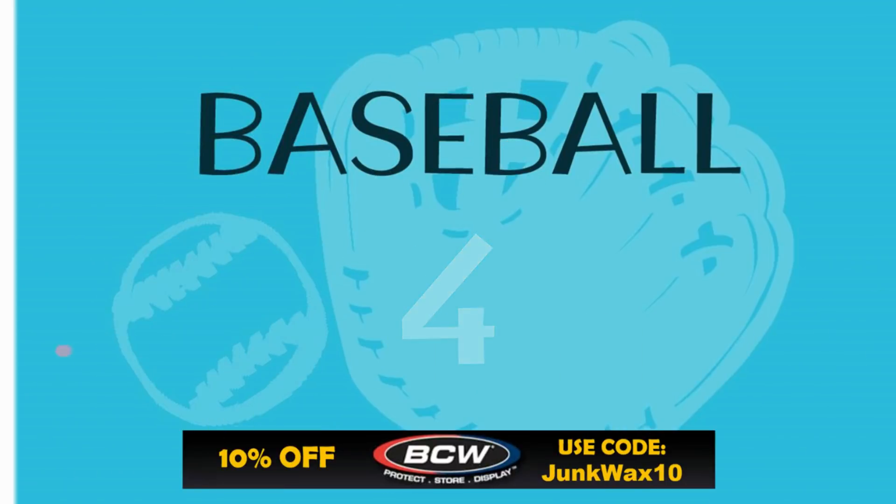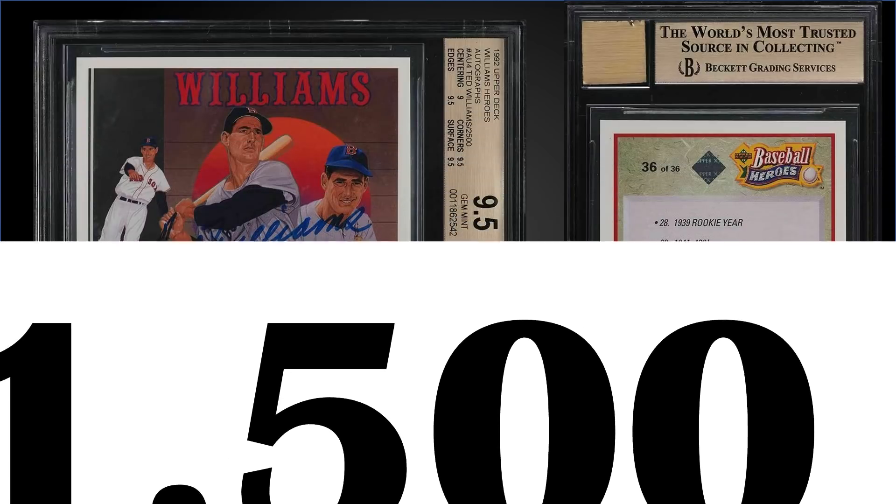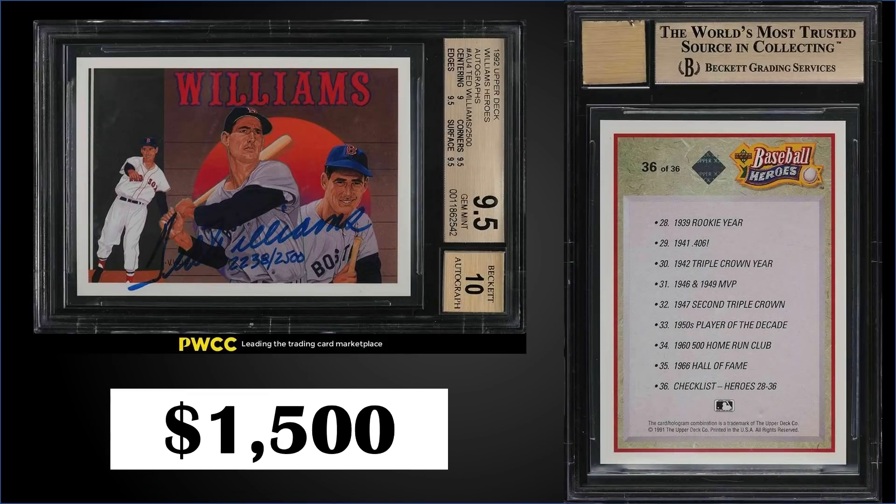In the number four position from 1992 Upper Deck, we have the Ted Williams autograph chase card numbered out of 2,500. This copy is in great shape, graded a gem mint BGS 9.5 with a 10 for the autograph. This card sold for $1,500 and has sub-grades of 9.5s for corners, edges, and surface, and a 9 for centering. This card has a pop of 43 and there are none graded higher.